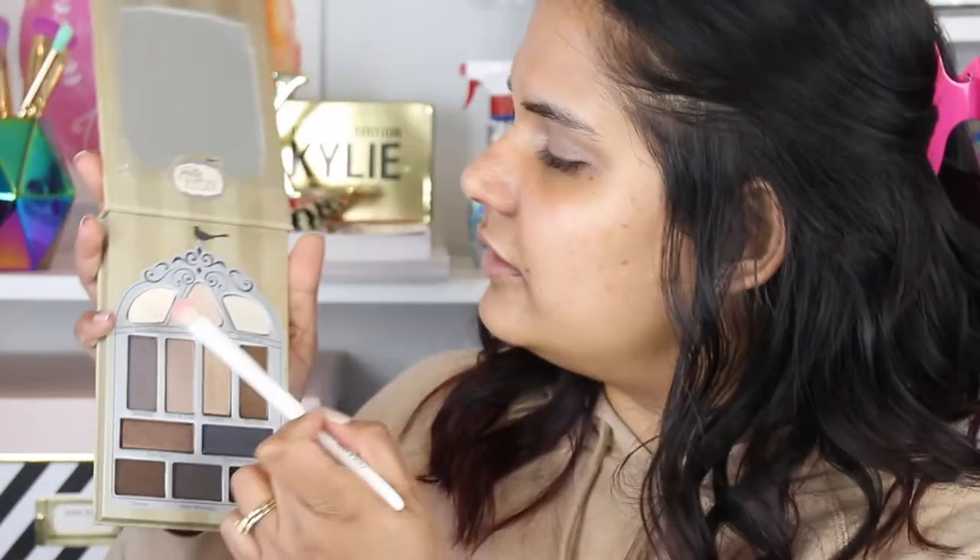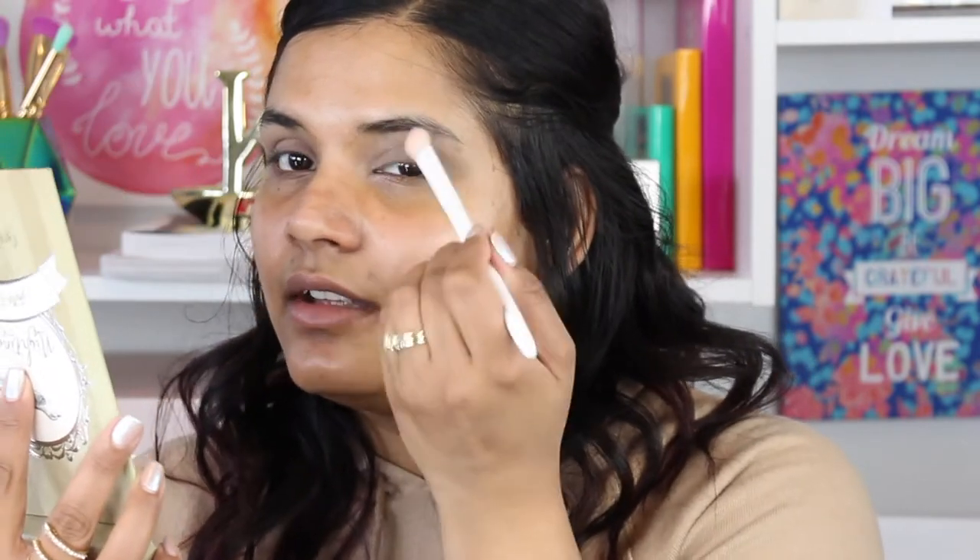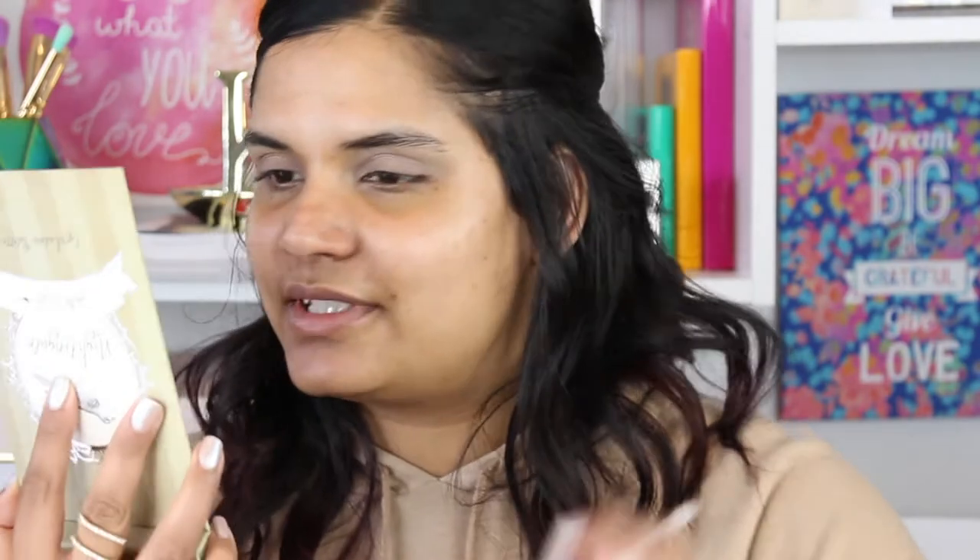To set the eyeshadow, I'm going to use this light shade called Nocturnal from the Pretty Vulgar palette, using a large Wet n Wild eyeshadow brush. There's quite a bit of dustiness, so I'm just going to place this all over the lid and try to press it in. The pigmentation on this shade is okay. I'm actually having a hard time with the pan size because it's a really odd shape — it's kind of hard to pick up the product.